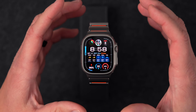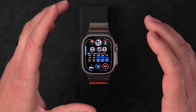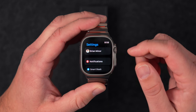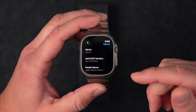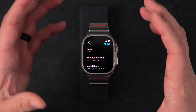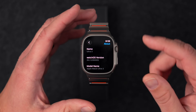Today Apple released watchOS 26.2 to the public, so let's talk about everything new. First, going into the Settings app, down to General, the build number on this one is 23S303. I've run a few of the betas and everything's been holding up really well, and there are a few new things in this build.